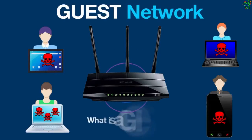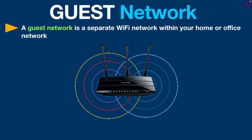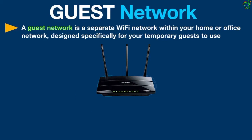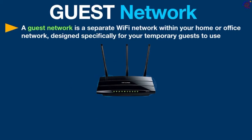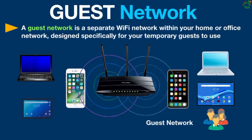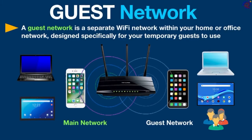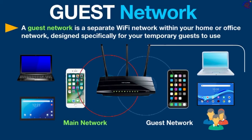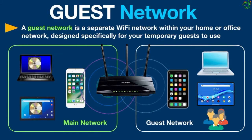So what is a guest network? A guest network is a separate Wi-Fi network within your home or office network, designed specifically for your temporary guests to use. It runs from the same router but works as an entirely separate Wi-Fi network, providing guests with internet access without giving them access to your main Wi-Fi network or devices connected to it. Basically, a guest network is a separate access point in the router that creates an isolated network that does not interfere with any internal networks carrying sensitive information.